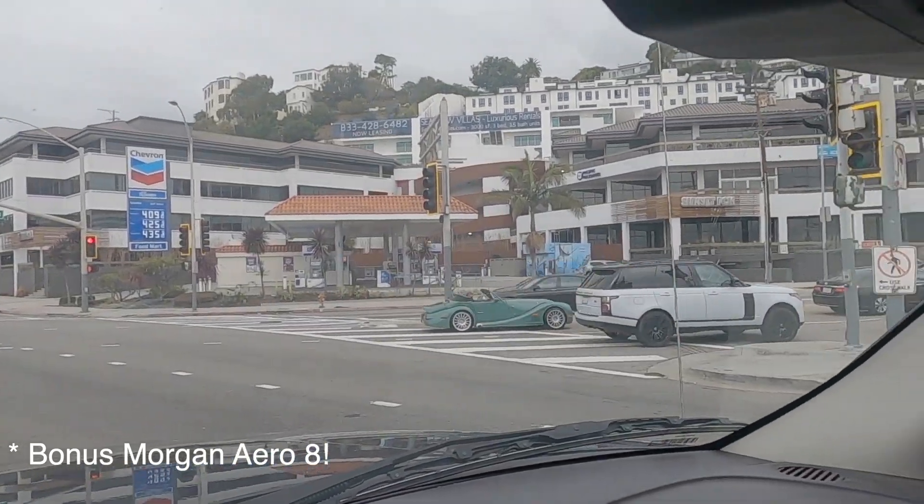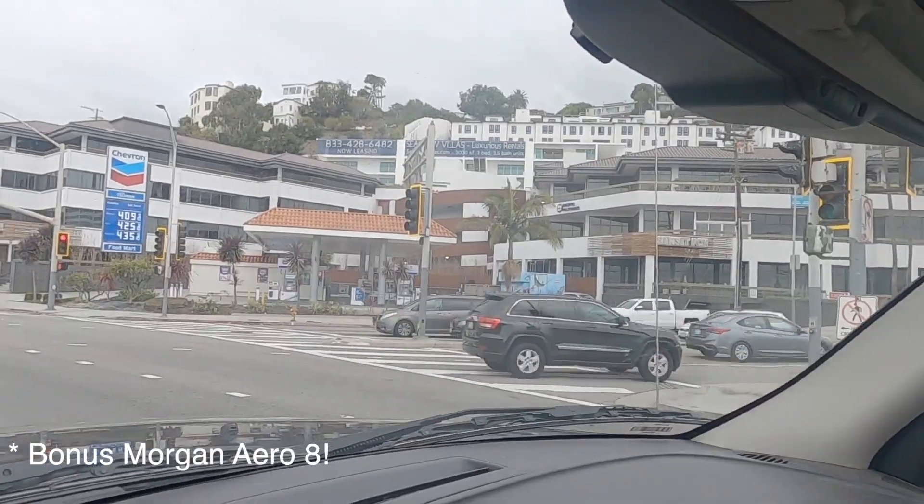Wow, look at that — that's going to be literally one of the only ones in the whole country.